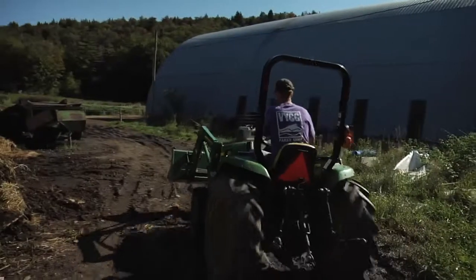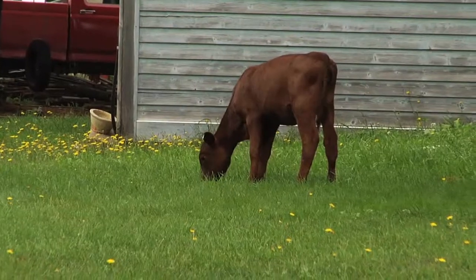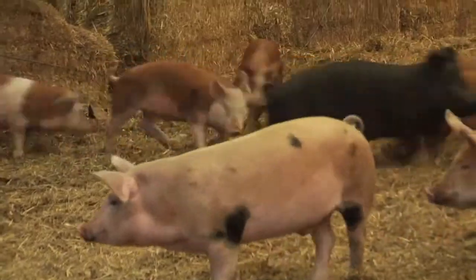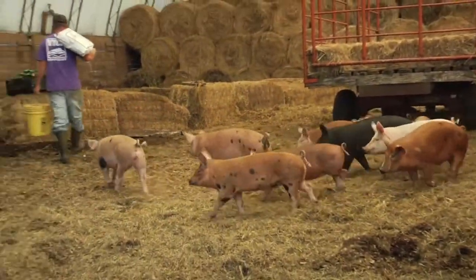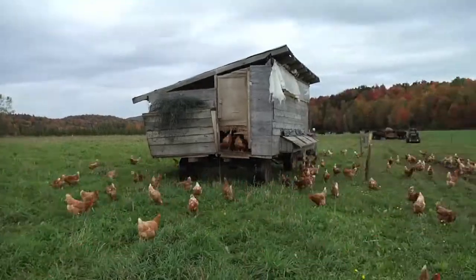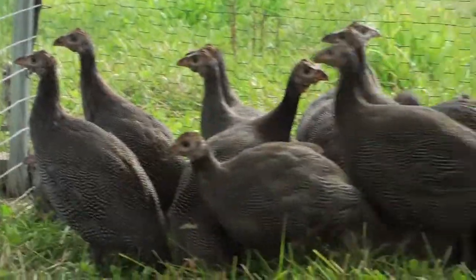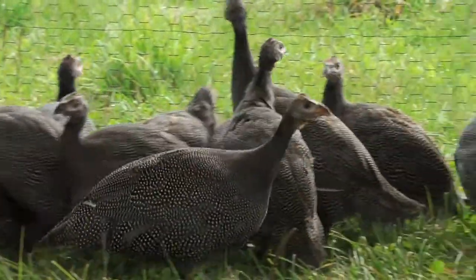Some of the things we produce here on the farm are organic grass-fed raw milk, grass-fed beef, pastured veal, pastured pork, and a few varieties of poultry. We do a French breed of gourmet broiler for chicken meat, and we also do African guinea fowl and French Muscovy ducks.